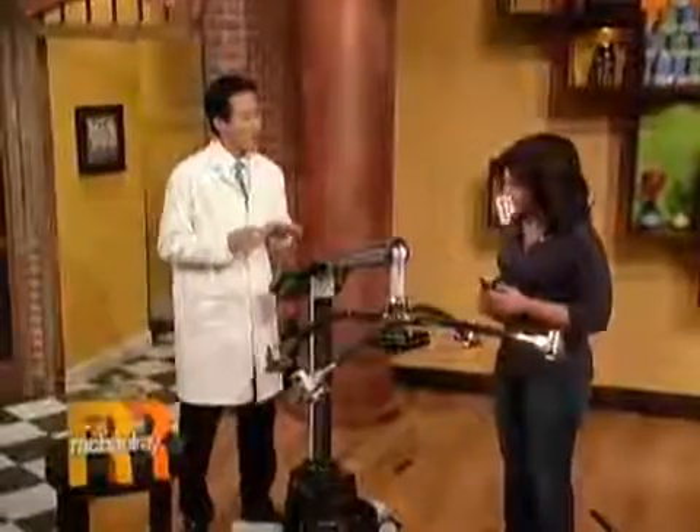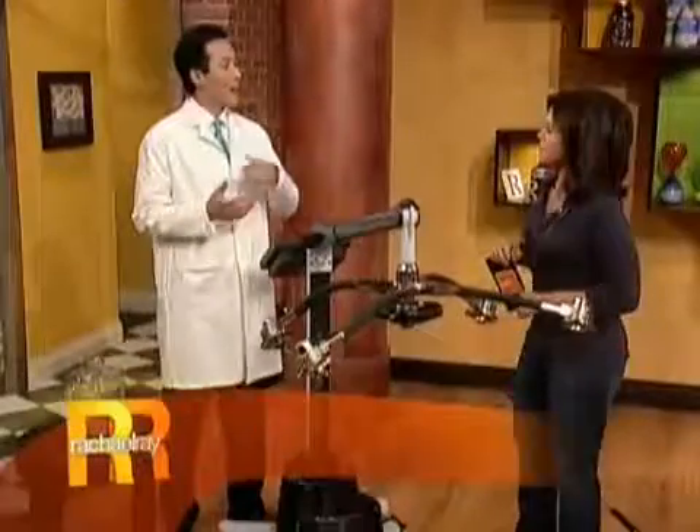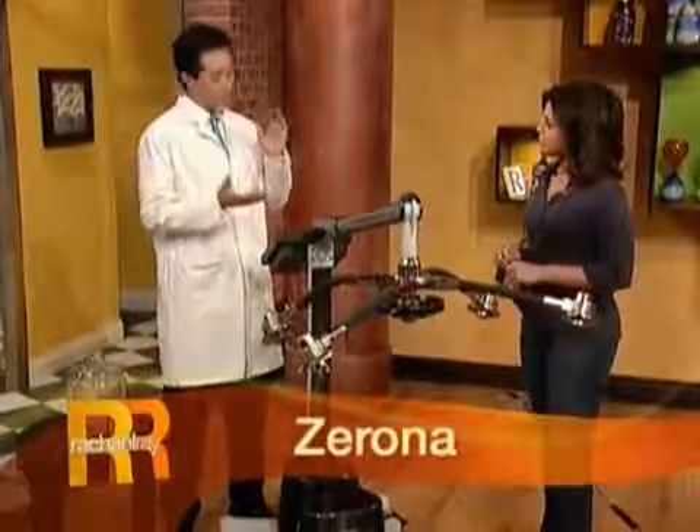This is the Zerona laser, and this is what achieves what we consider to be the holy grail of plastic surgery. This achieves fat loss, inch loss, without any invasiveness, without any surgery, without any needles, without any numbing mess, without any downtime. And really this is the only non-invasive laser that can actually reduce inches.